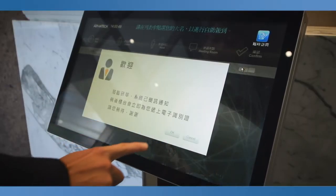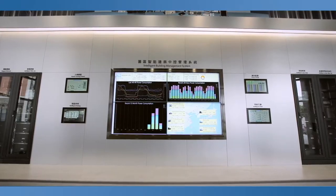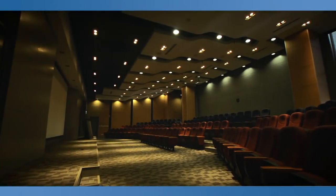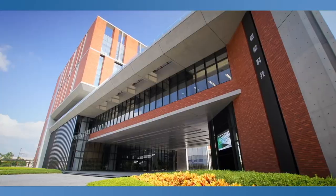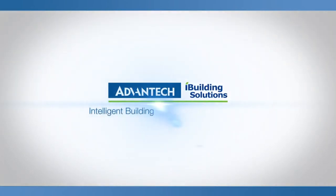Advantec's iBuilding Solutions incorporate communication and automation technologies to truly realize the essential building cores: building energy management system and intelligent space management, for a highly efficient and integrated building management solution. Intelligent Buildings Inspiring Smarter City.